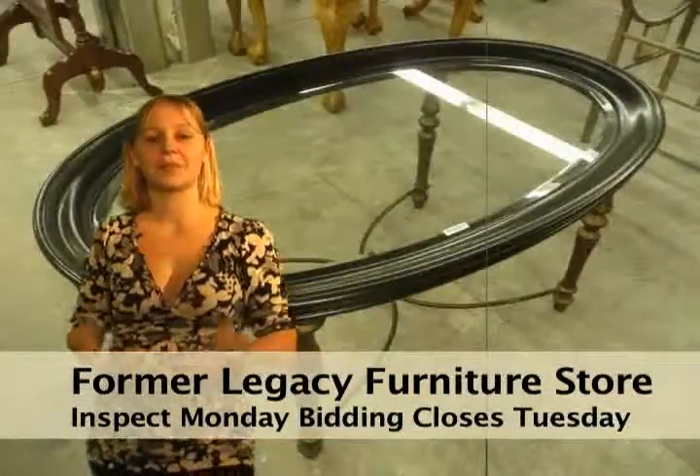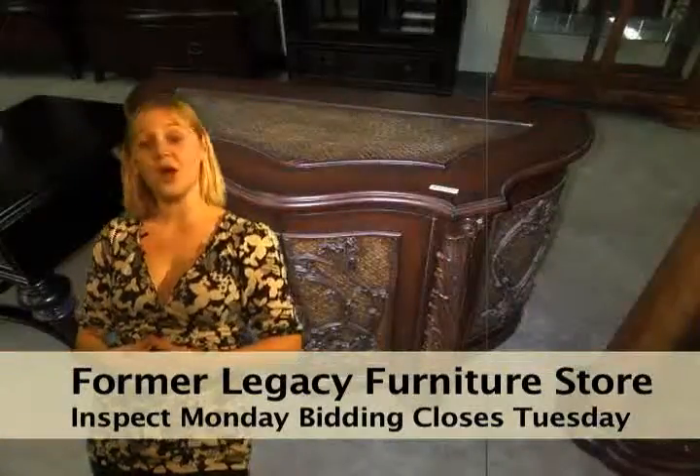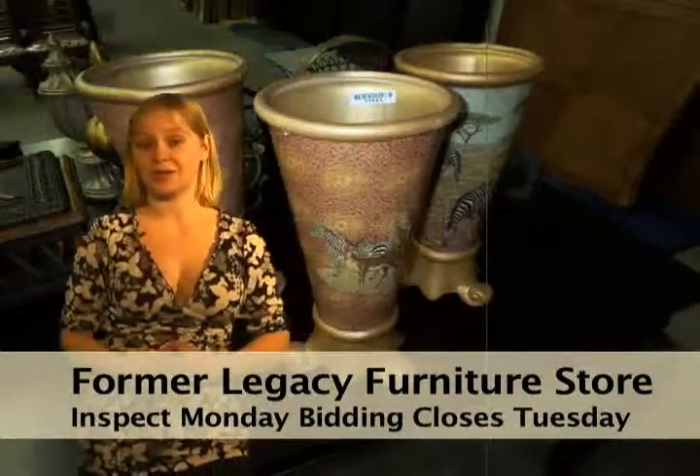The landlord has relocated these items to the back part of the center and you could be the big winner. Nice stuff in an okay warehouse setting adds up to big savings. Sure, it photographs better in the showroom, but it sells better that way too.